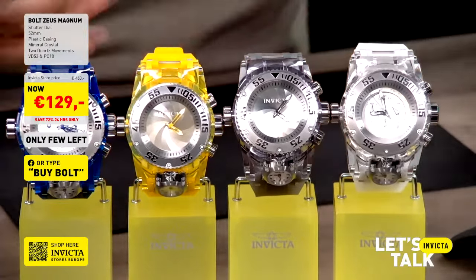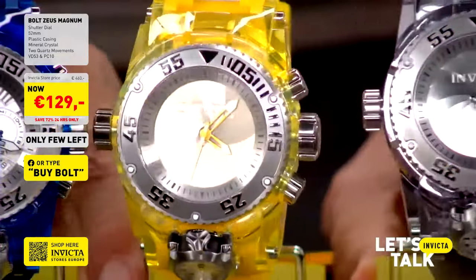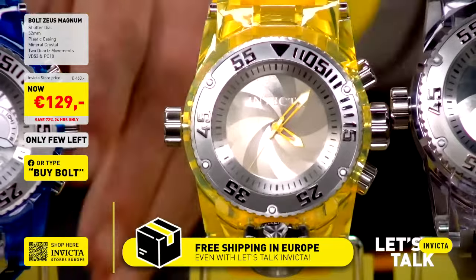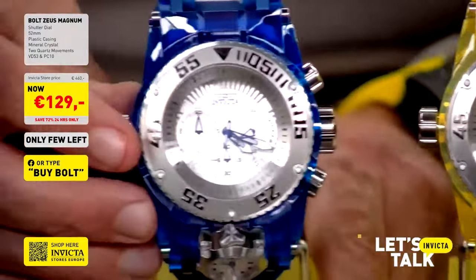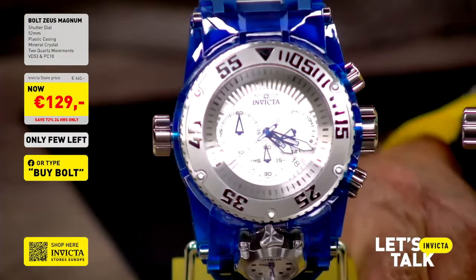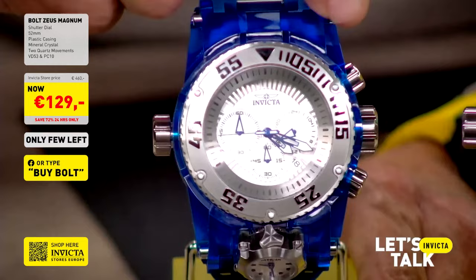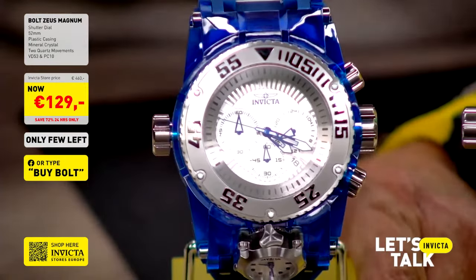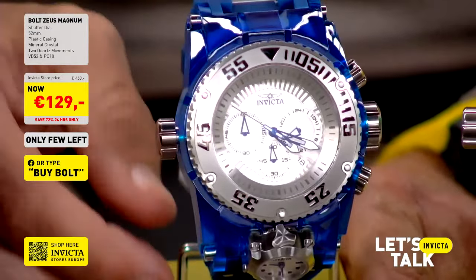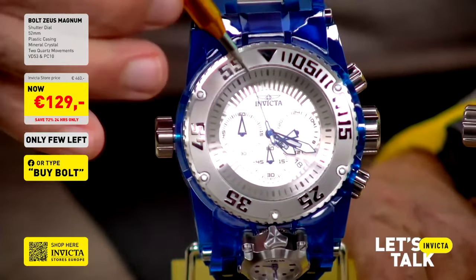It's a big mouthful of a watch, but it's a big watch. This watch has two movements, which I'll show you, plus a fantastic shutter execution — this is one of the most complicated cases we make at Invicta. Starting with the blue variation, this is the full silicone Magnum Boldzeus with a comfortable, anti-allergic silicone rubber band and a transparent blue casing. Inside is the VD53 chronograph movement.